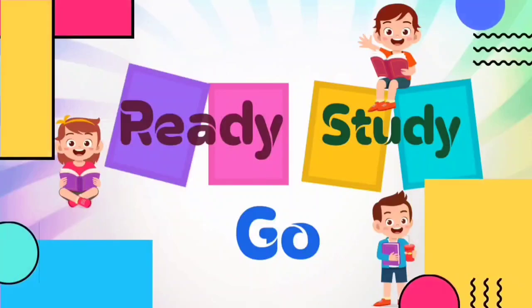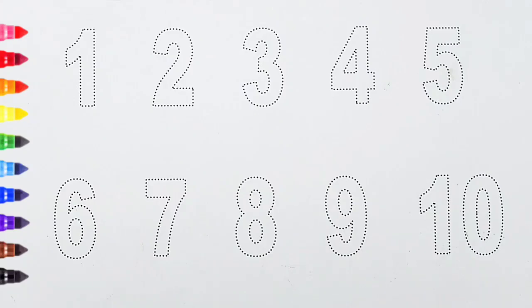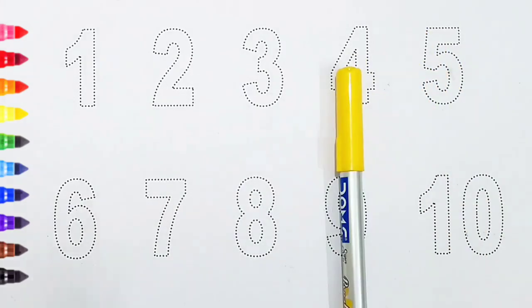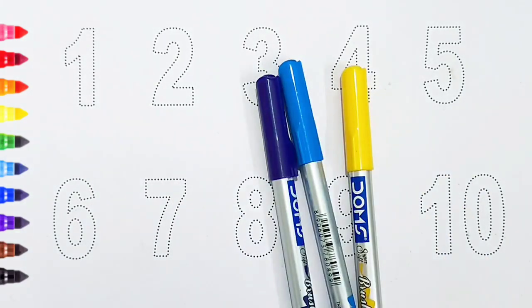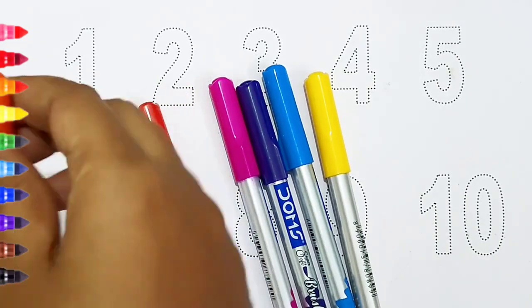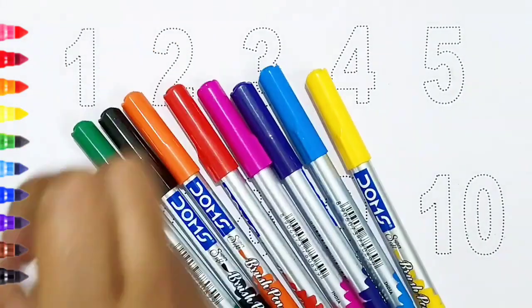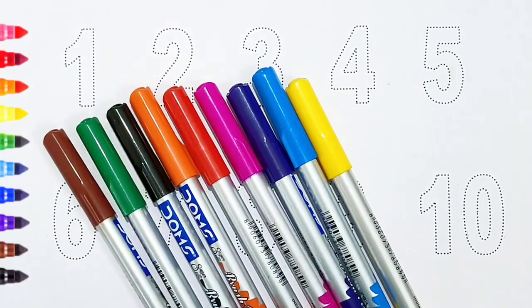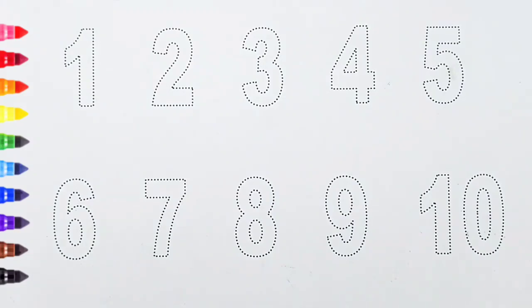Hi kids! Yellow color, blue color, violet color, pink color, red color, orange color, black color, green color, brown color. Hi kids, today we can learn the numbers from one to ten.